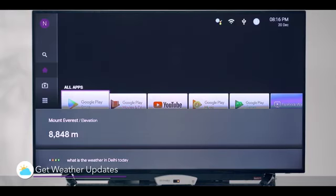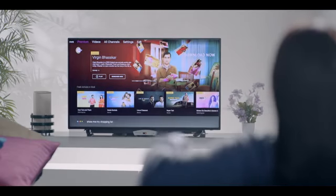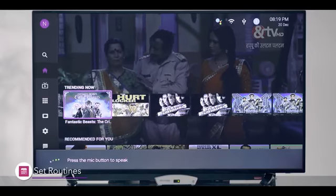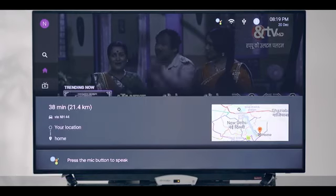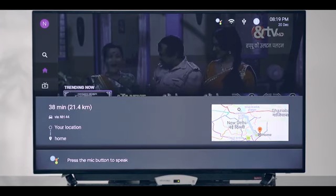What is the weather in Delhi today? In Delhi tonight, it's predicted to be 13 degrees and mostly cloudy. Show me my shopping list — seven items: pencil, cheese, coffee, butter, eggs, milk and bread. How is my day like? Currently in Noida, it's 13 degrees and partly cloudy. Your commute home is currently 38 minutes with moderate traffic if you take NH44 by car.